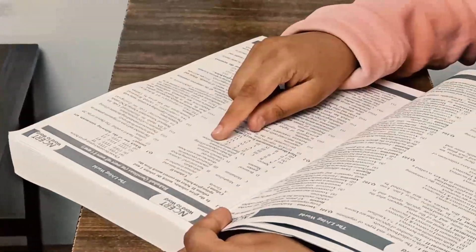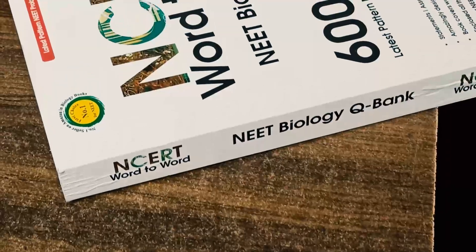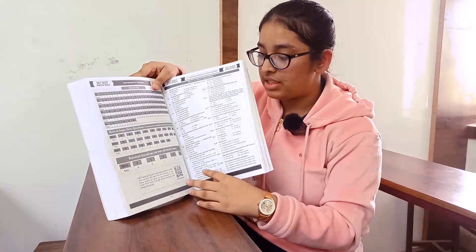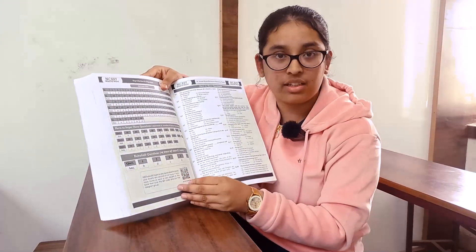It helped in regular exams as well. If a student is facing any problem with any question, a QR code is given at the end of every chapter, so he or she can resolve doubts by scanning the QR code and joining the Telegram group to ask questions.